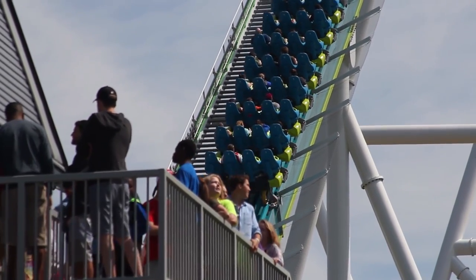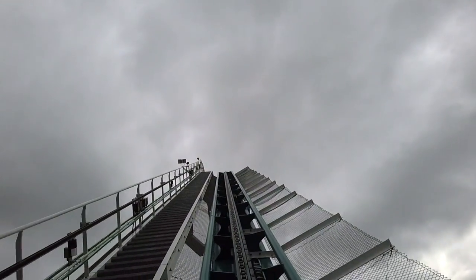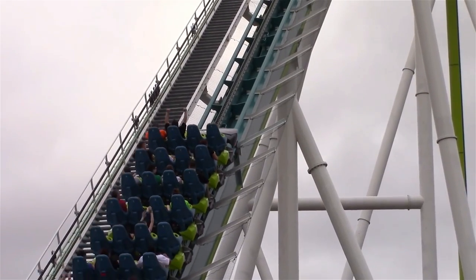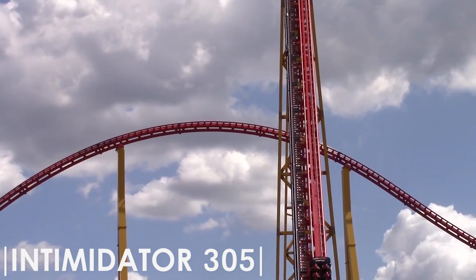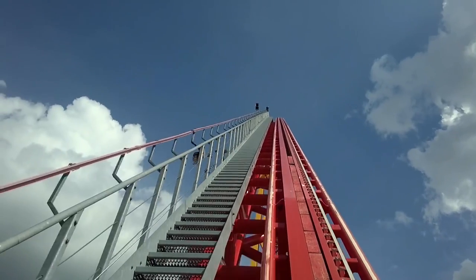Riders of Fury 325 begin their experience by climbing the extremely tall chain lift hill. Unlike other manufacturers, B&M continues to use chain lift hills instead of cable lift hills on rides in excess of 90 metres. Intamin, on the other hand, uses cable lift hills to drag the trains to the top of the hill at a faster speed.